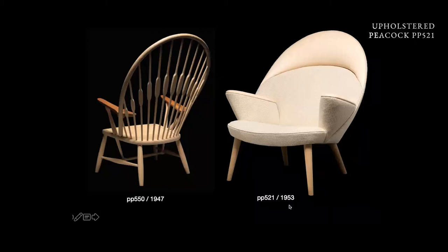Then, in 1953, he made an upholstered version, and this was called the upholstered peacock, because it's basically the same shape.